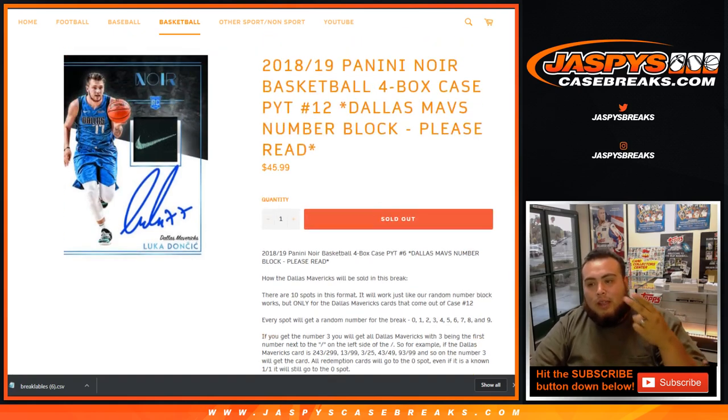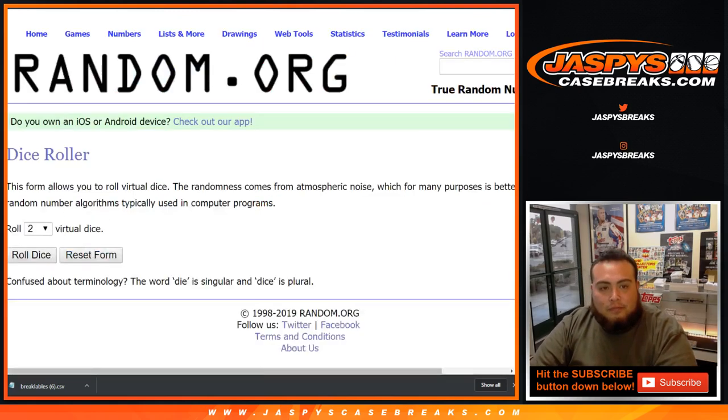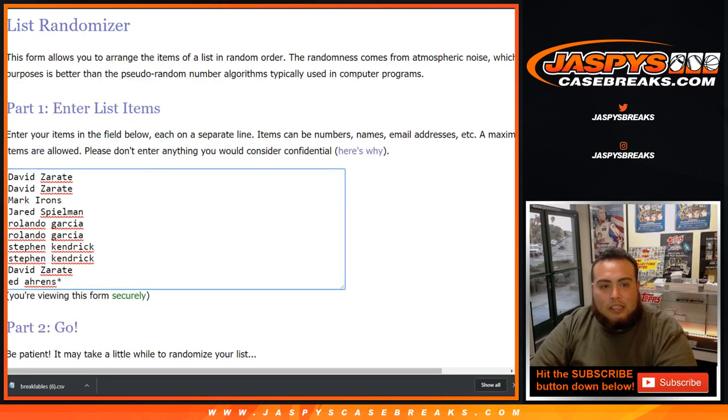We're going to do this break and the Noir break in the same video. Here's the dice roller, and here's the list of customers in the random number block break: David Z with 2, Mark with 1, Jared, Rolando, Garcia with 2, Stephen K with 2, David with 1 more, and Last Ball Mojo.